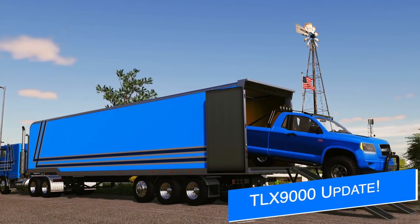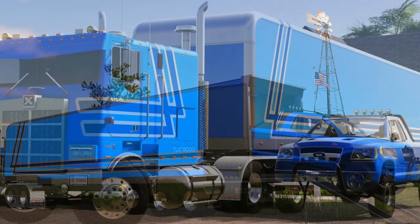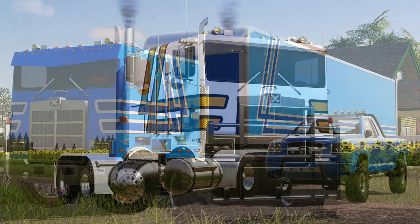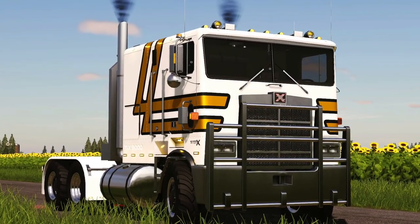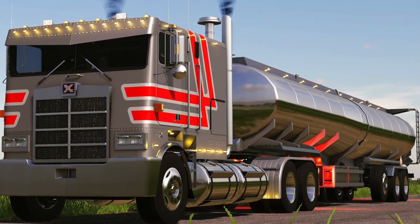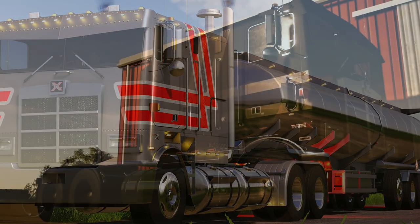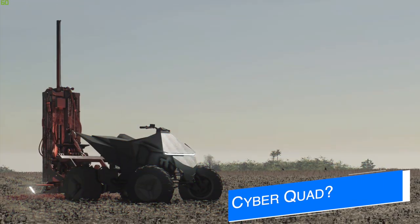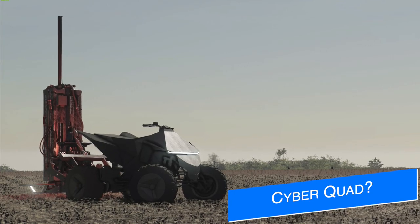Starting off today with A2 Studio and the update to the TLX 9000 — he says the update is almost ready, but as usual with something new he couldn't just add the update to the semi truck itself; he's also added it to the 48-foot enclosed trailer as well. Check out the link below for all the progress.